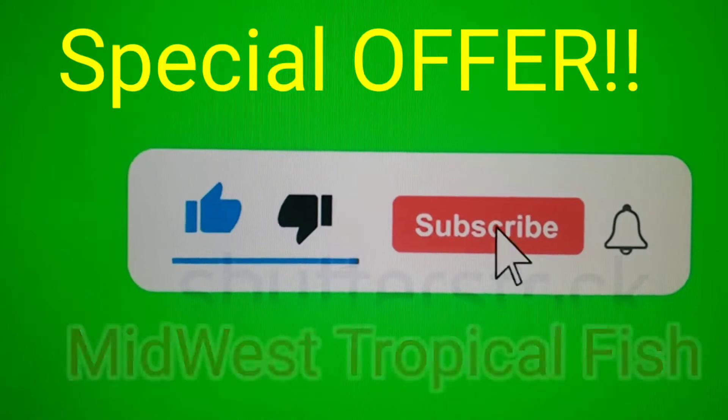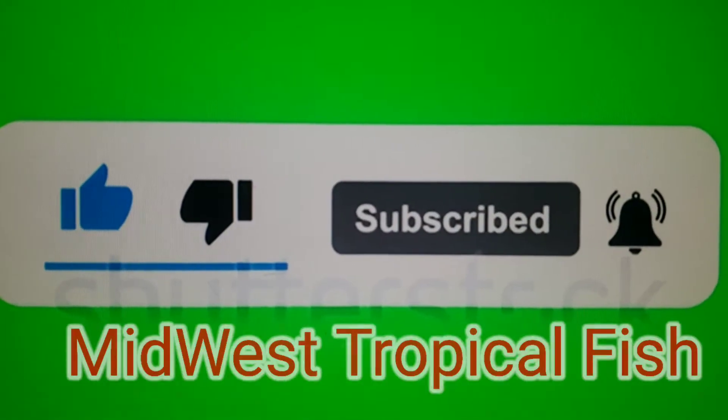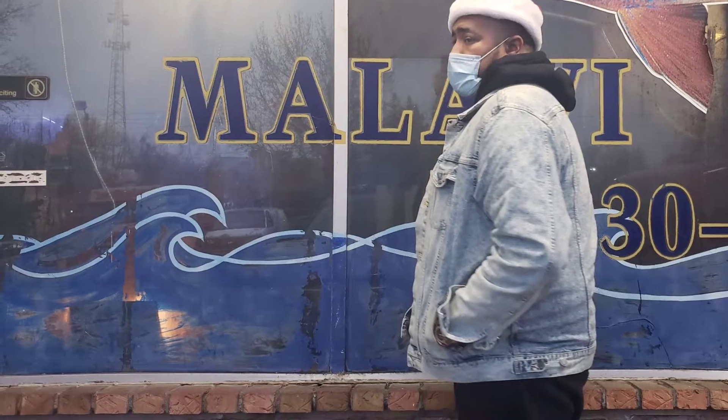There's a special offer at the end of this video. All you got to do is know the name of this channel. Special offer at the end.